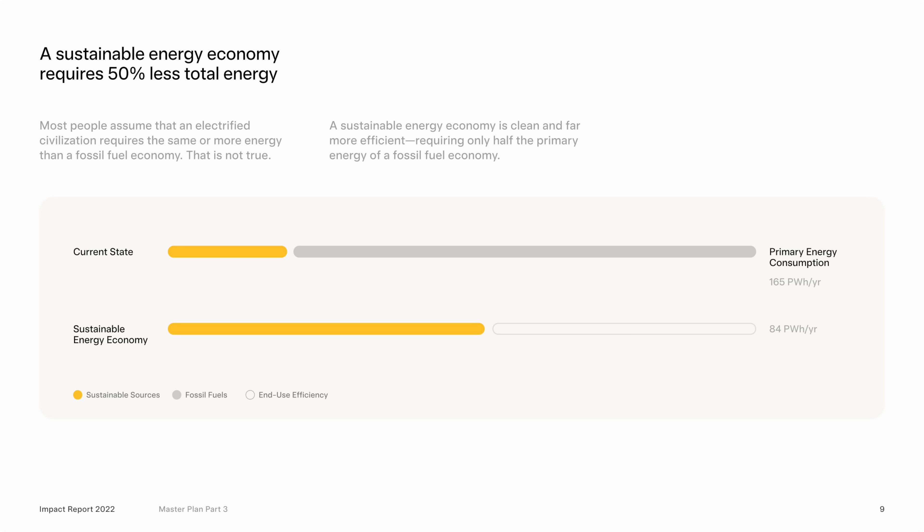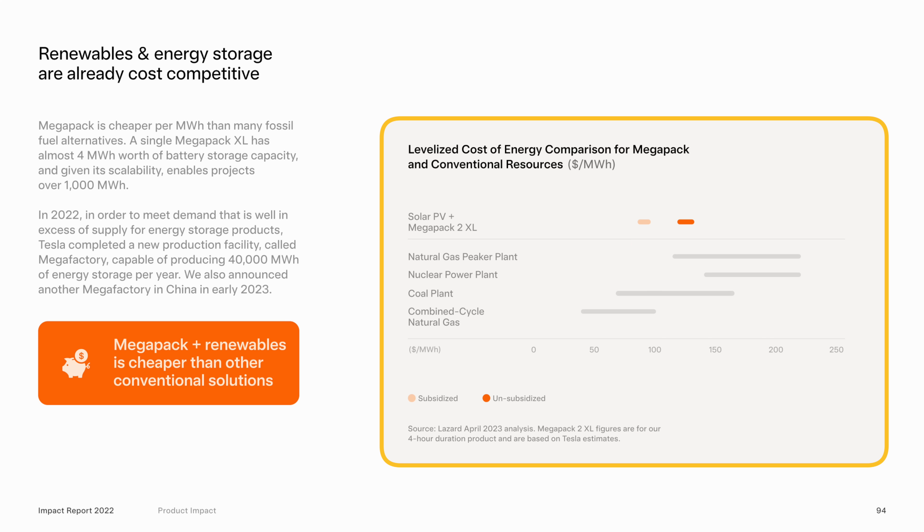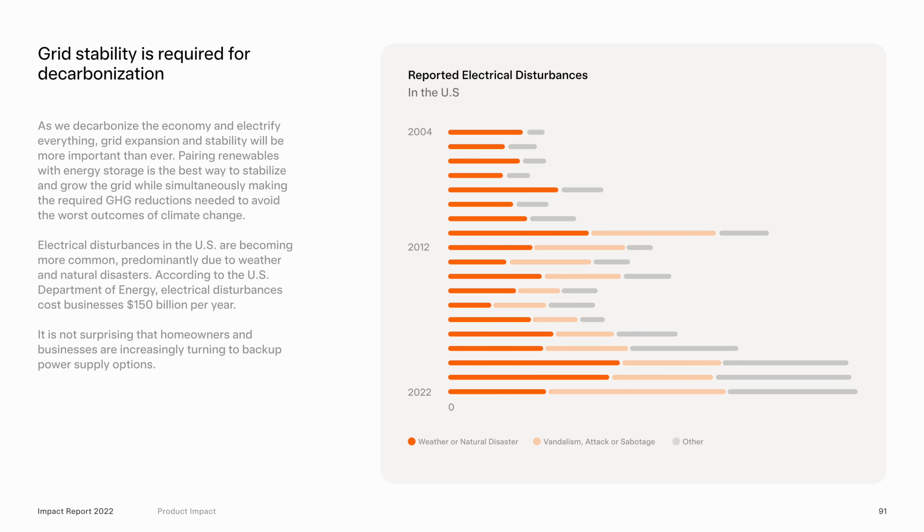It's also becoming more and more obvious what's happening for renewables and energy storage. Tesla gives us a really nice slide comparing the levelized cost of energy for Megapack versus some fossil fuel alternatives — taking all lifetime costs divided by all lifetime energy production. Solar plus Megapack comes in lower cost than natural gas peaker plants, nuclear power plants, and some coal power plants, even before considering subsidies. Tesla also shared an increase in reported electrical disturbances each year in the US over the last couple of decades, with the last three years being the highest. According to the U.S. Department of Energy, electrical disturbances cost businesses $150 billion per year, and renewables combined with energy storage can improve stability, reducing both energy waste and economic waste.